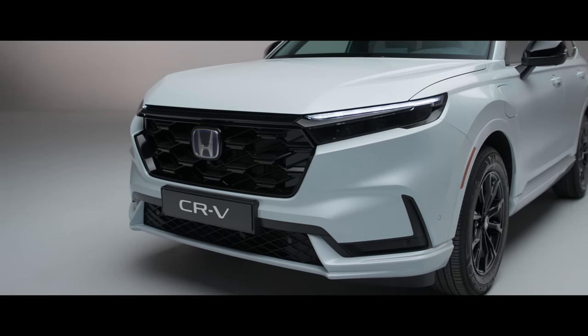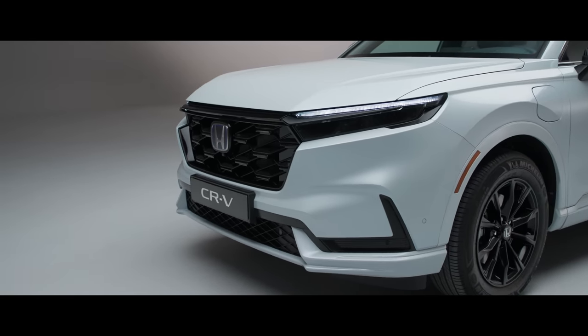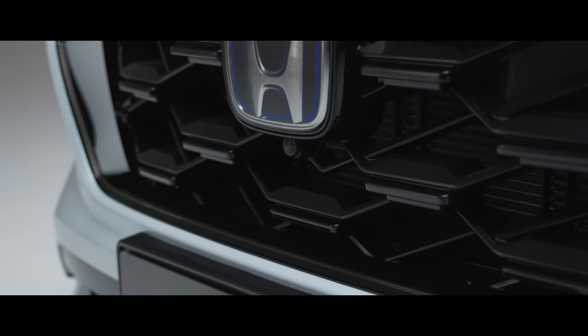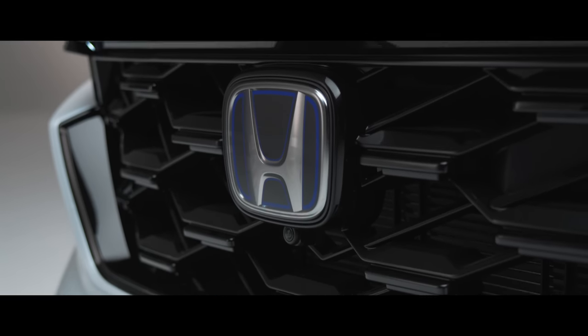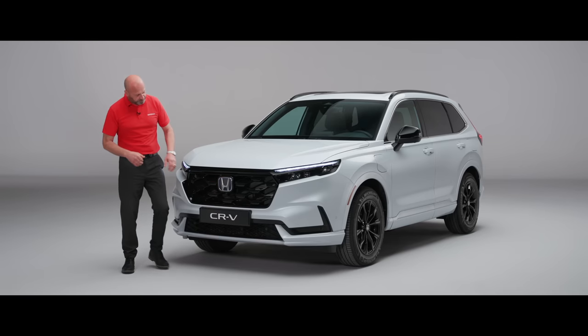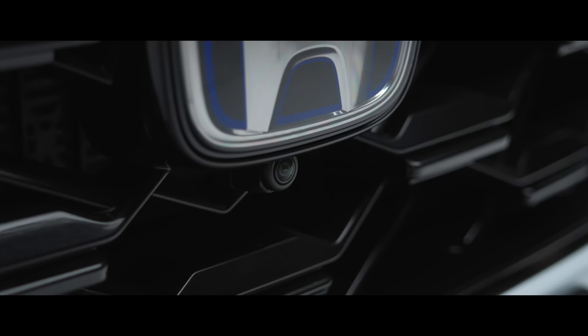Moving in, we've got a nice bold grille, which is really good looking. We have our Honda badge with the blue insert just inside, denoting that both versions of this are, of course, hybrid. Underneath, there is a front-mounted camera.